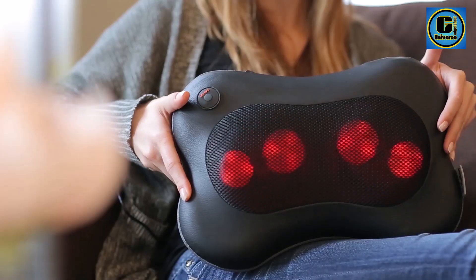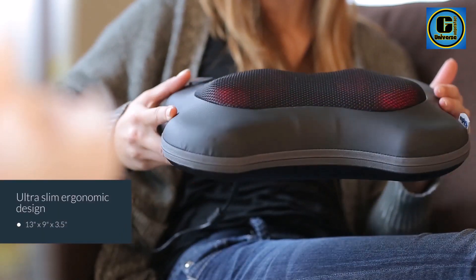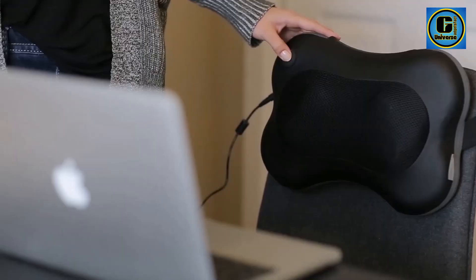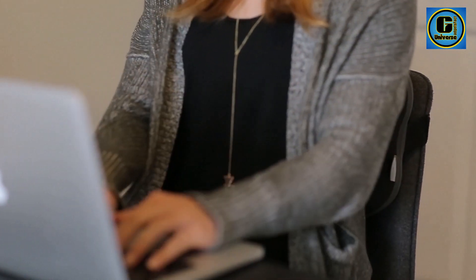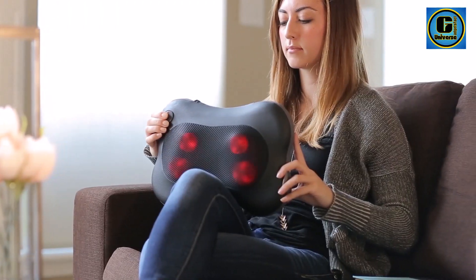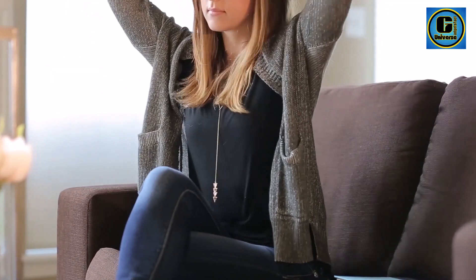Featuring four deep-kneading Shiatsu massage nodes, the Zillion massager simulates the hands of a skilled masseuse, targeting muscle knots and tightness effectively. The nodes move bi-directionally, imitating the motions of a professional massage for a more authentic experience.